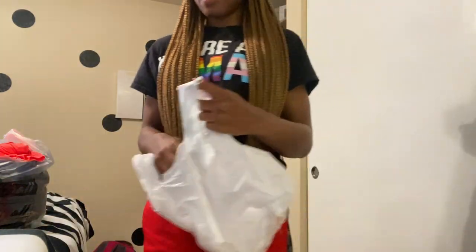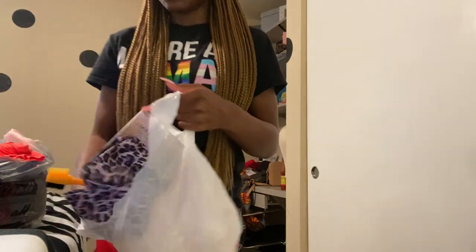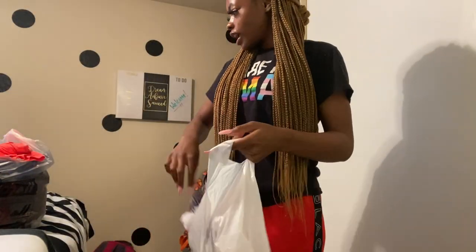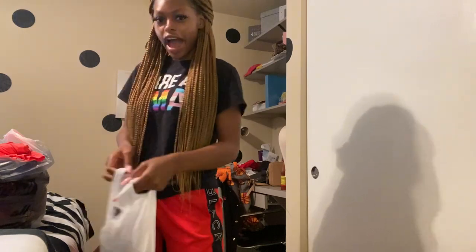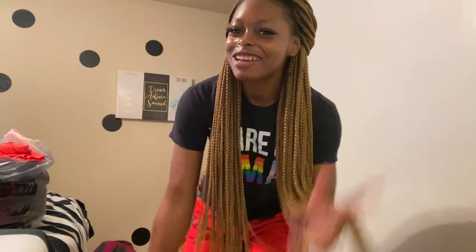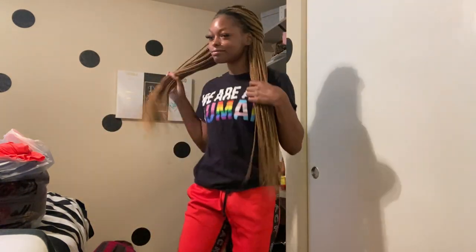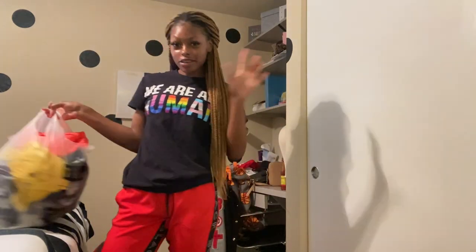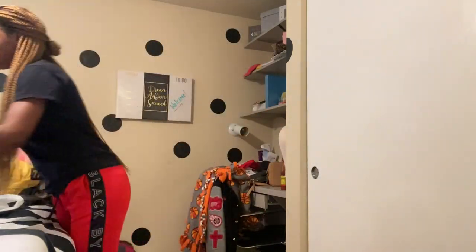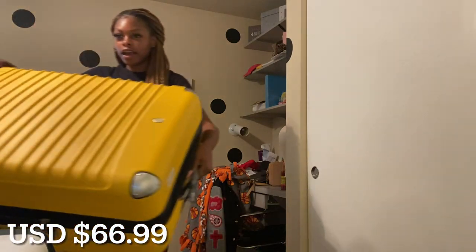That's all I got from the hair store and from Spencer's. Now we're moving on to the items I got from Trending Mall. My favorite color is yellow, and I already got a suitcase, but guess what color this one is — it's big and it's got a combination lock too. Tell me this ain't cute.